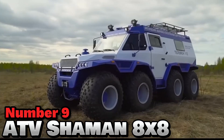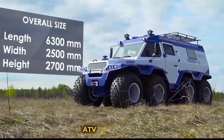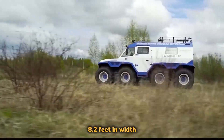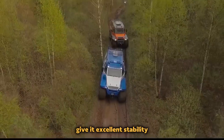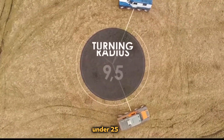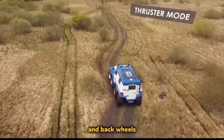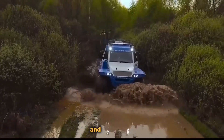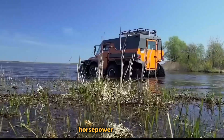Number 9: ATV Shaman 8x8. The Avtoros Shaman 8x8 is a spectacular amphibious ATV made in Russia, featuring dimensions of 20.7 feet in length, 8.2 feet in width, and 8.9 feet in height. Its eight wheels provide excellent stability, with a turning radius of under 25 feet and a ground clearance of roughly 18 inches. All front and back wheels can turn in opposite directions, allowing the car to make tight bends and nearly rotate on the spot. An Iveco F1C 3.0-liter diesel engine with a maximum output of 170 horsepower drives this ATV.